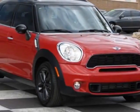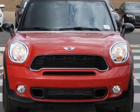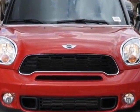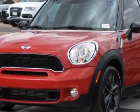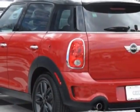Come take a look at this 2013 Mini Cooper Countryman. Carfax has certified this Cooper Countryman as having one owner. This Cooper Countryman has just under 3,500 miles. This vehicle has a limited warranty.